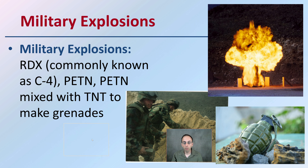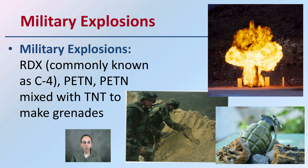Then we have military explosives. C4, which is also known as RDX, along with a whole bunch of others that can be mixed with TNT to make grenades and other forms of explosives used in military settings.